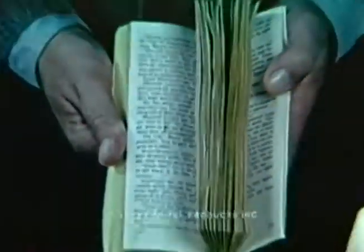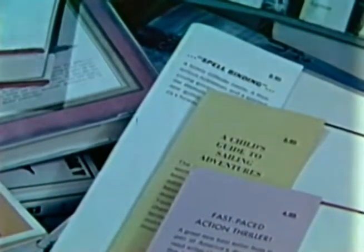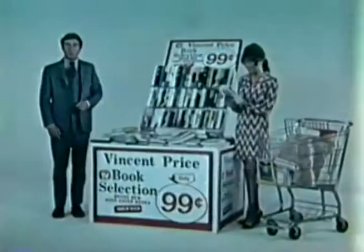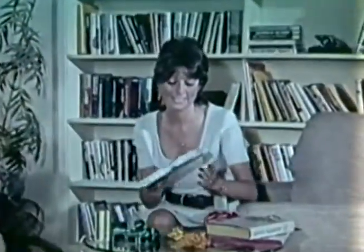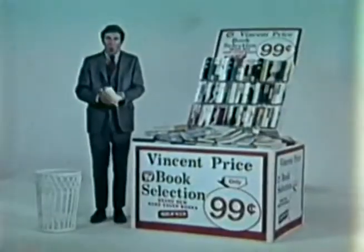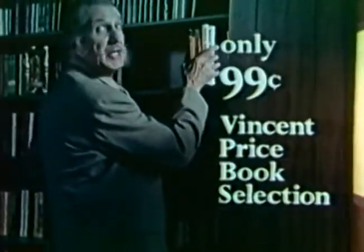Why buy paperback books with small, hard-to-read type? When for only 99 cents, you can own brand new hardcover books from the Vincent Price Book Selection. Publisher's originals — expensive books costing from $4.95 to $8.95. Current non-fiction and fiction, not tired reprints of old classics, but brand new books by today's writers. Books you'll be proud to display in your home, yet they cost only 99 cents. This low price is possible because we buy in huge quantities, with exciting variety selected from major publishers and famous writers. Build your library with the Vincent Price Book Selection — big, exciting hardcover books at only 99 cents.